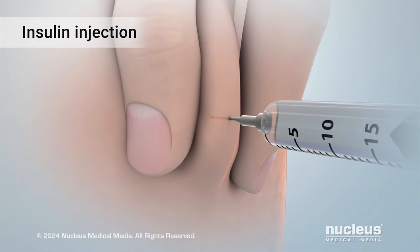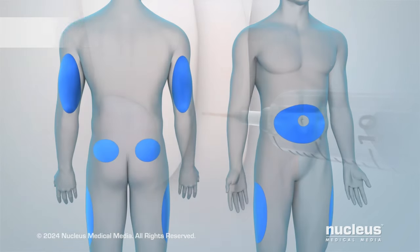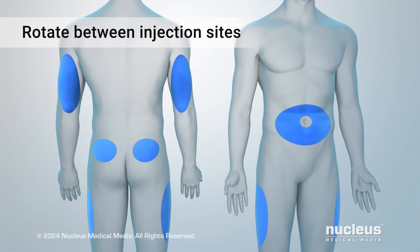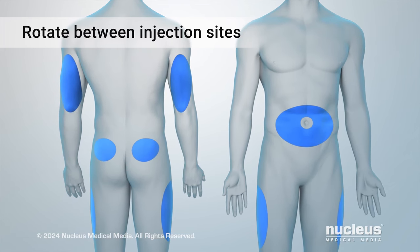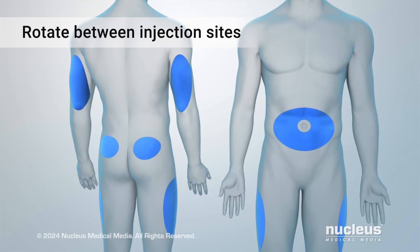A health care practitioner can train you to inject the insulin just under the skin. You may need to give yourself injections several times each day, and you will need to rotate between injection sites. This helps avoid damage to your tissues and helps make sure you get the best results from your insulin.